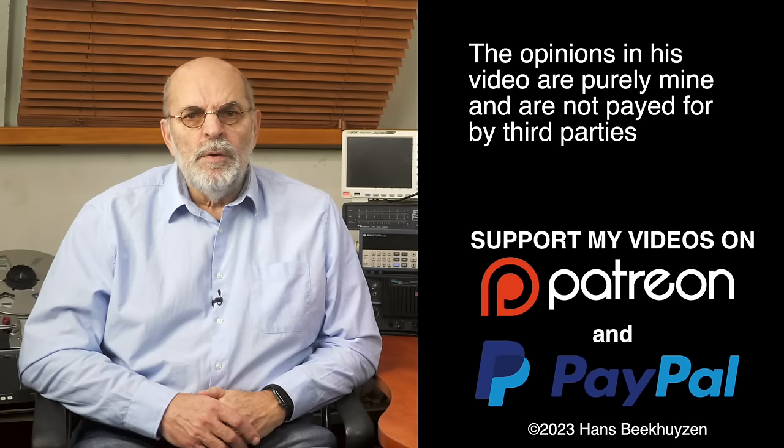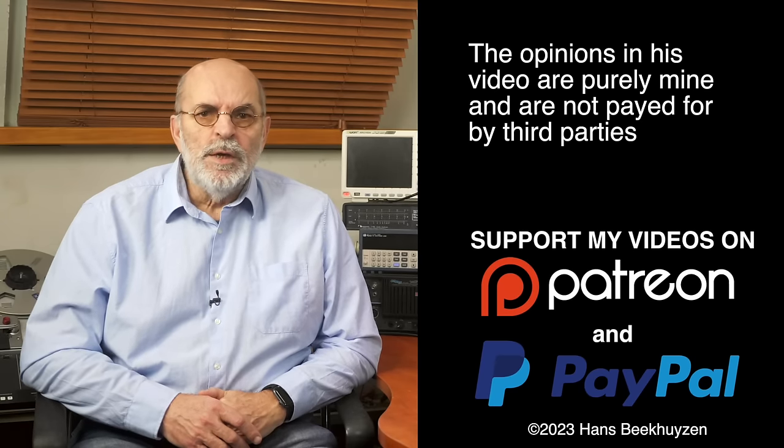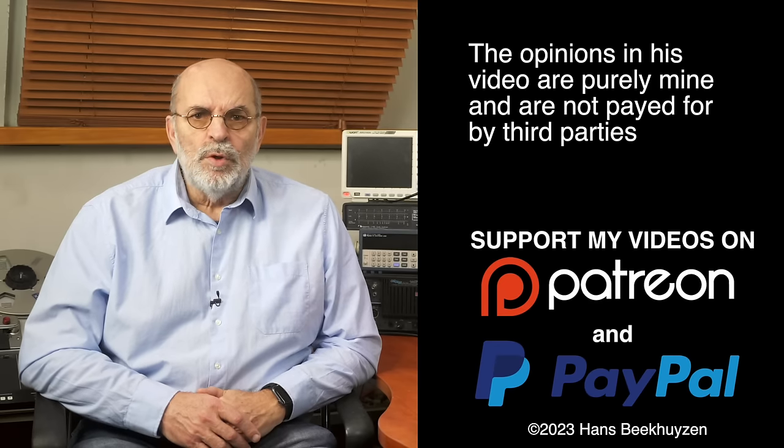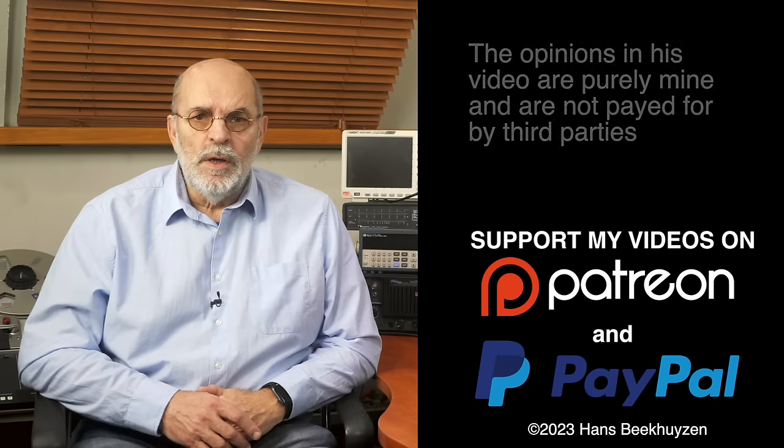And on that bombshell we come to the end of this video. As usual there will be a new video next Friday at 5 pm Central European Time. If you don't want to miss that, subscribe to my channel or follow me on Facebook, Instagram or LinkedIn. Help me reach even more people by giving this video a thumbs up or linking to it on social media — it is much appreciated. Many thanks to those viewers that support the channel financially; it keeps me independent and lets me improve the channel further. If that makes you feel like supporting my work too, the links are in the comments below this video on YouTube.